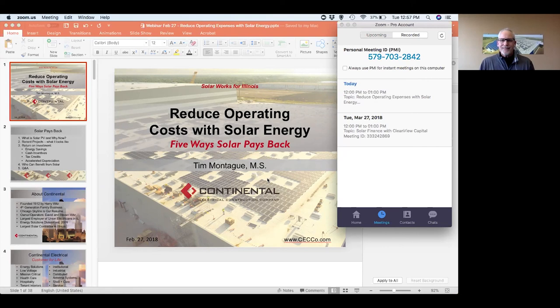Thank you so much for spending some time with us. We look forward to seeing you in the future. Check out our website at cecco.com. I'm Tim Montague. Have a great day.